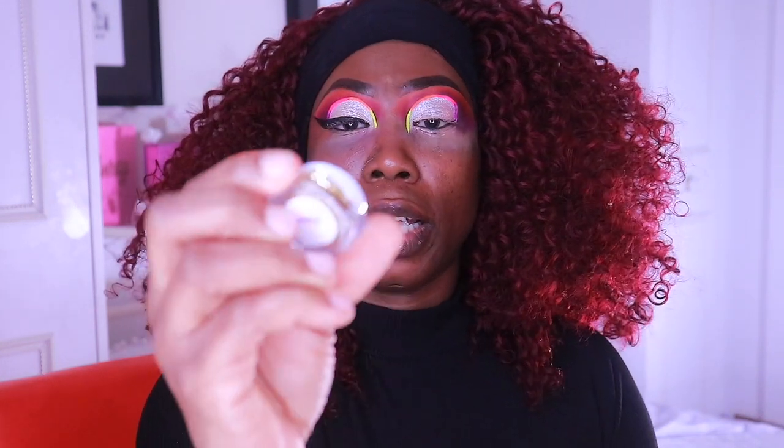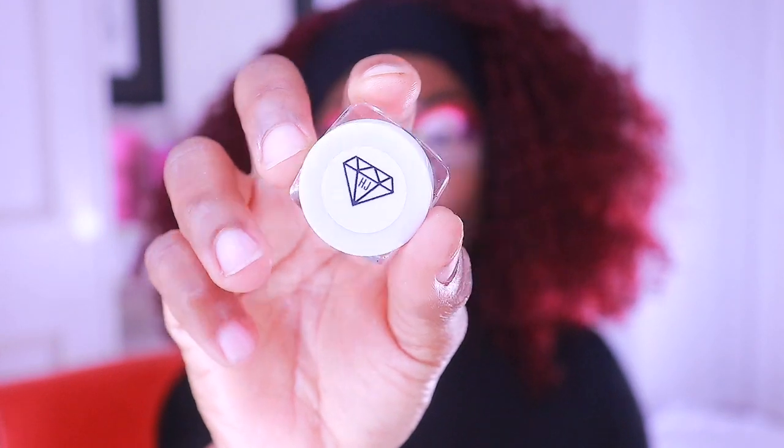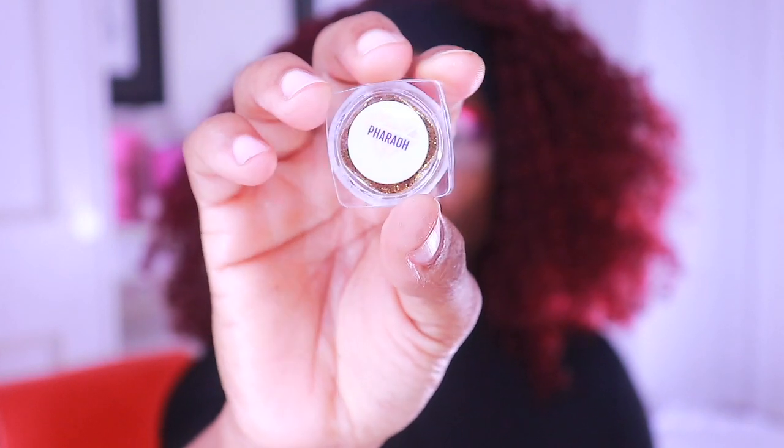The next thing I'm going to take will be my glue, because I'm going to be using the Hidden Jewels Cosmetics chunky glitter — and this is in 'Ferro'.